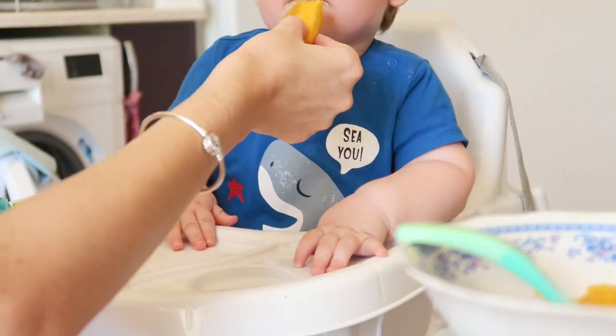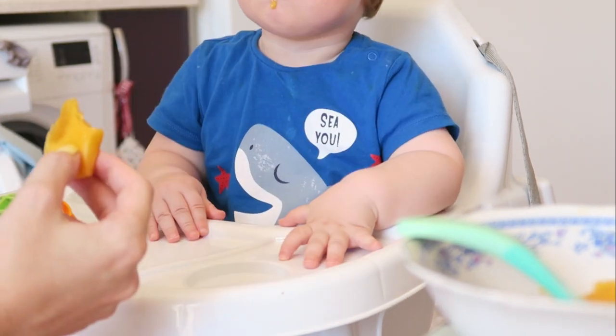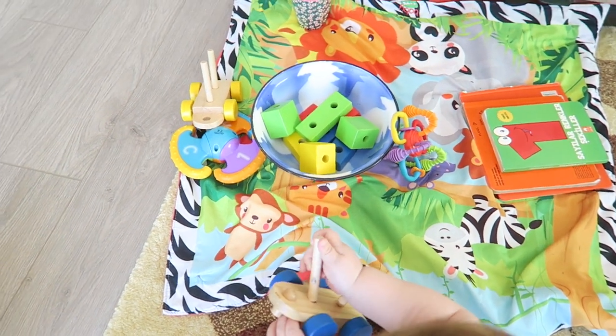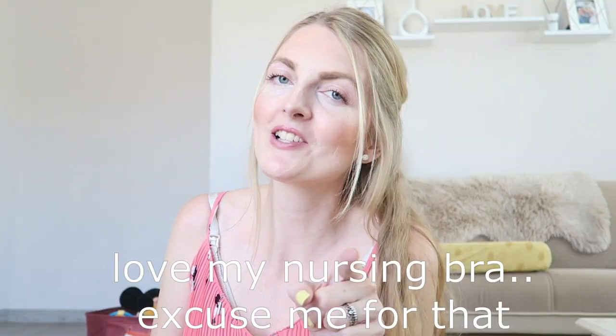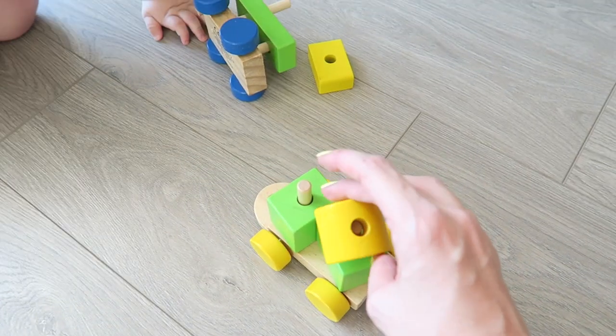Let me know in the comments if you have any cleaning product recommendations. Axel just woke up from his nap and is having some peach — he doesn't like purées as much anymore, he likes to bite it off himself. After a little outfit change from an accident, he's playing with his blocks. Axel is growing up so quickly; he's standing now and I think it won't be long before he starts to walk. It's beautiful to see him growing, but sometimes I miss my little baby.